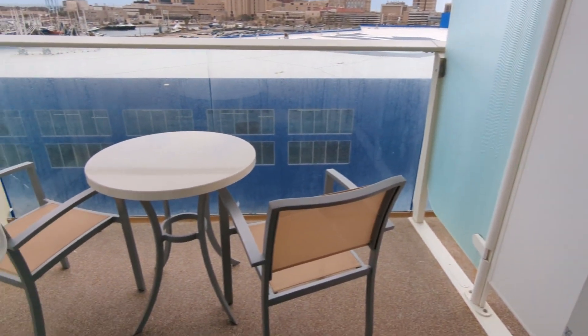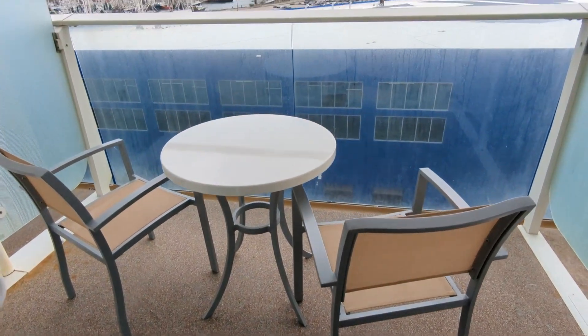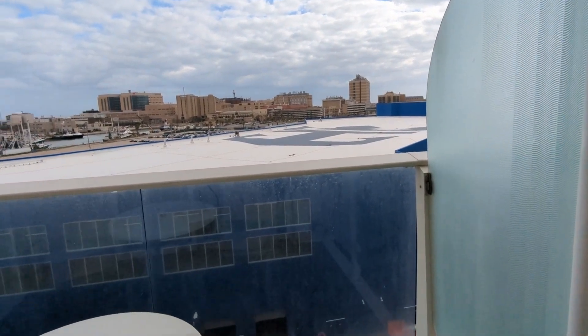Turning to the balcony, you can see there's a couple of chairs and a small table outside, which provides a nice relaxing area for looking at the ocean or the port that you're in, or the terminal that you boarded the ship in. Let me show you what it looks like in Cozumel.